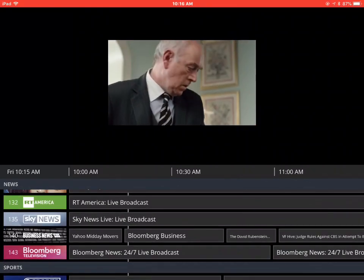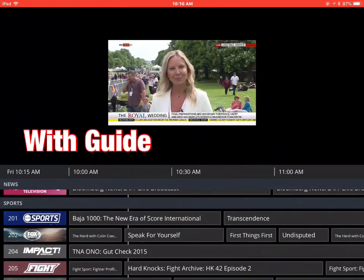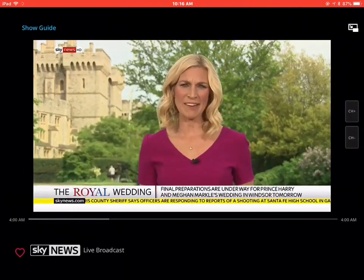This was listed by someone as one of the best things for cord cutters, but of course you've got to have that internet connection too. Here's how small the picture is with the guide, and then without the guide it gets quite a bit larger.